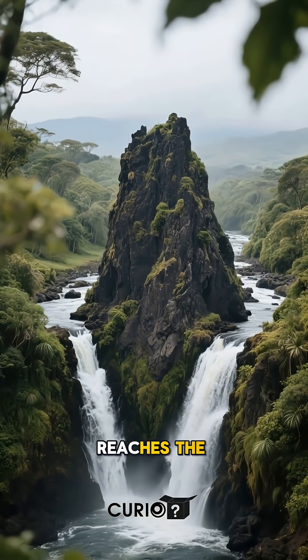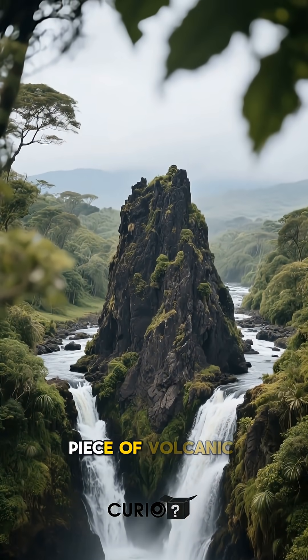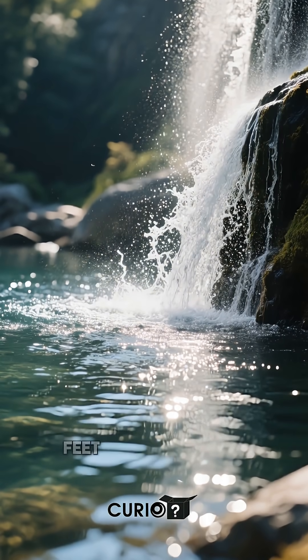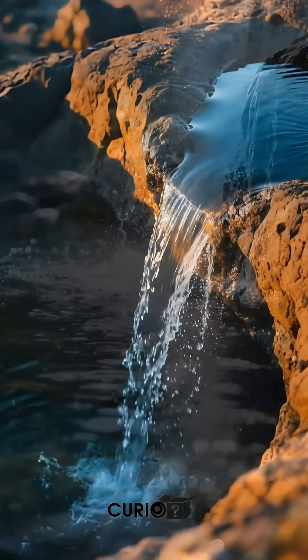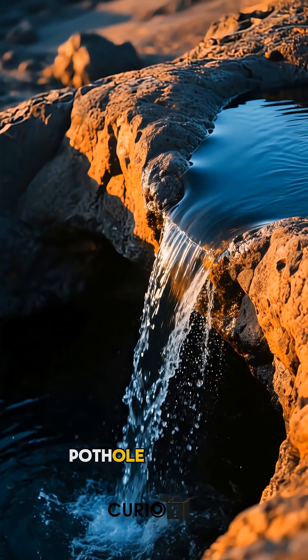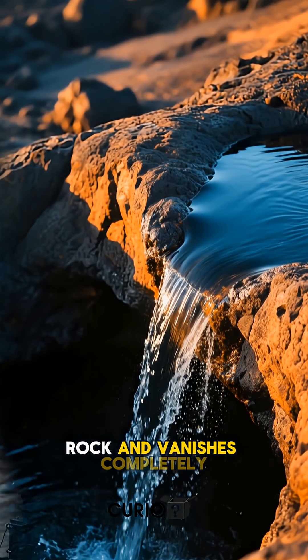When the river reaches the waterfall, it splits around a massive piece of volcanic rock. The eastern flow drops 50 feet into a normal pool. But the western flow plunges into a pothole — a smooth, carved hole in the rock — and vanishes completely.